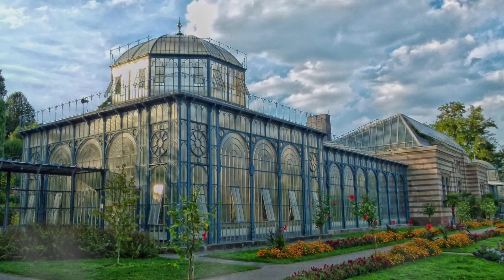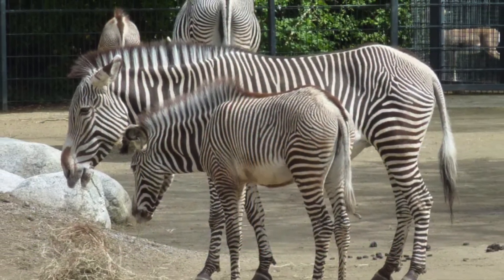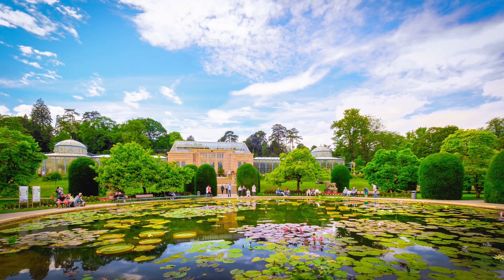For a family-friendly adventure, the Wilhelma Zoo and Botanical Garden are a must-visit. See a wide variety of animals and explore the beautifully landscaped gardens.